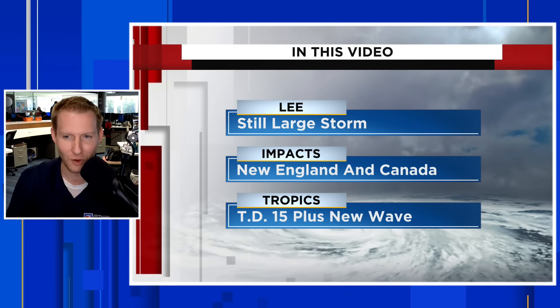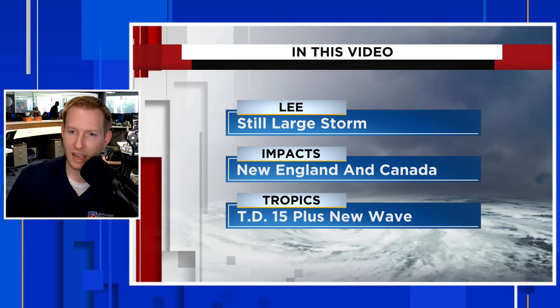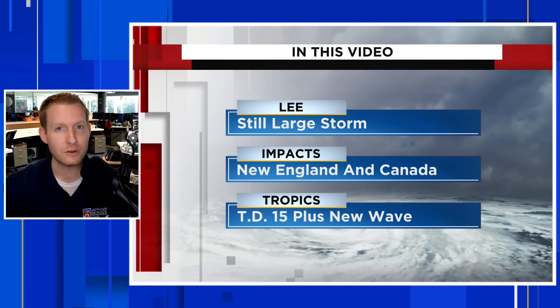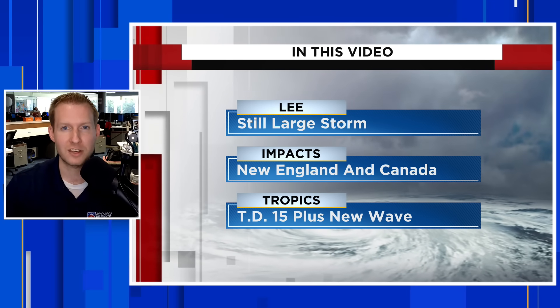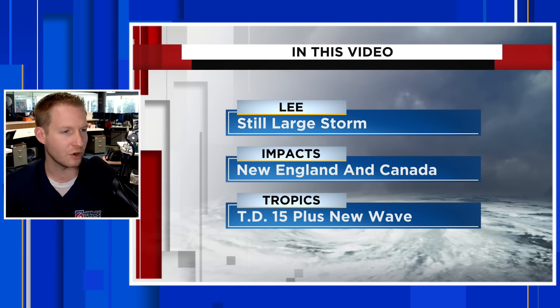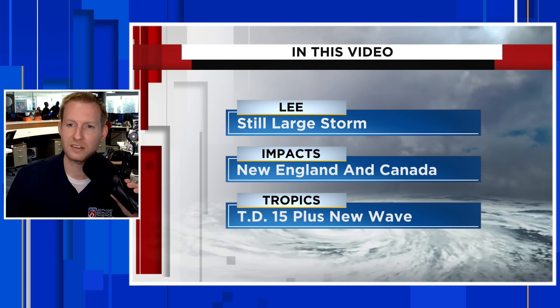I have the kilometers per hour wind speed for our Canadian viewers. We're going to get to that part later in the video. And then towards the end, we're going to break down the tropics in full. A brand new tropical depression just formed and it's forecast to become a major hurricane — we'll tell you where that is going. There's also an interesting new wave and another wave after that, so we're keeping things really active in the tropics.